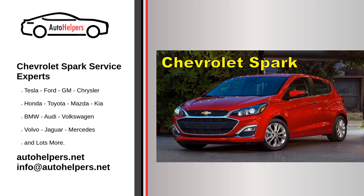Servicing your Chevrolet Spark is essential to keep it running smoothly and to ensure its longevity. Regular maintenance helps address potential issues before they become major problems. Here are some general guidelines for Chevrolet Spark service.